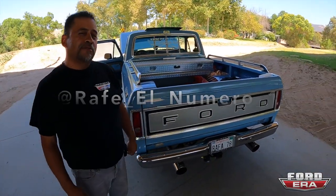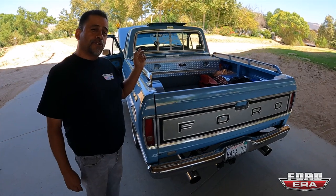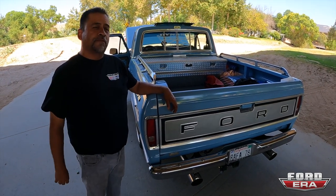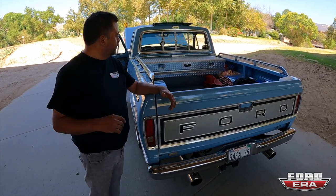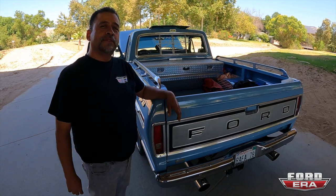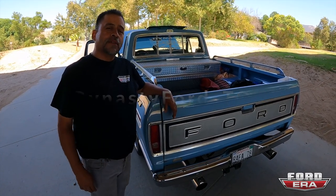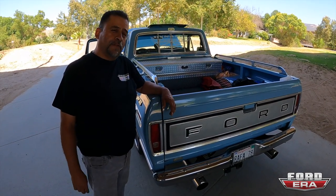Where can people check you out? My Instagram is Rafael Numero Uno. I'm also part of a club — Dynasty For Truck Club, Inland Empire — which is a new club. We came out of another club; I was president, still am president. We started a new era, new club, new rules, our own stuff. It also has an Instagram called Dynasty For Truck Club Inland Empire. My personal Facebook is Rafael Garrido.